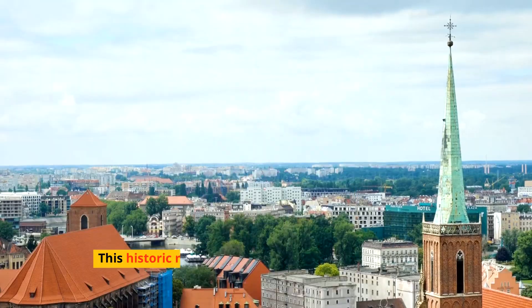Venture into the primeval Bialowieza Forest, straddling the border between Poland and Belarus. This UNESCO-listed site is a sanctuary for European bison, the continent's heaviest land animal, and a bastion of biodiversity, representing the last of the temperate old-growth forests that once covered much of Europe.